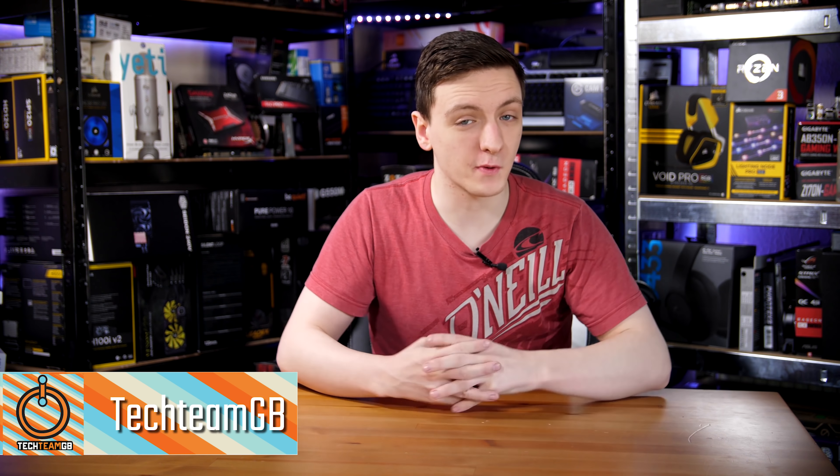What power supply should you get for your new gaming PC? This is a question that I get asked a fair bit and that's why I'm including it in this week's Tech FAQ. If you want to be a part of future Tech FAQs, make sure you follow me on Twitter at TechGMGB, as I ask these questions and get viewer answers too.